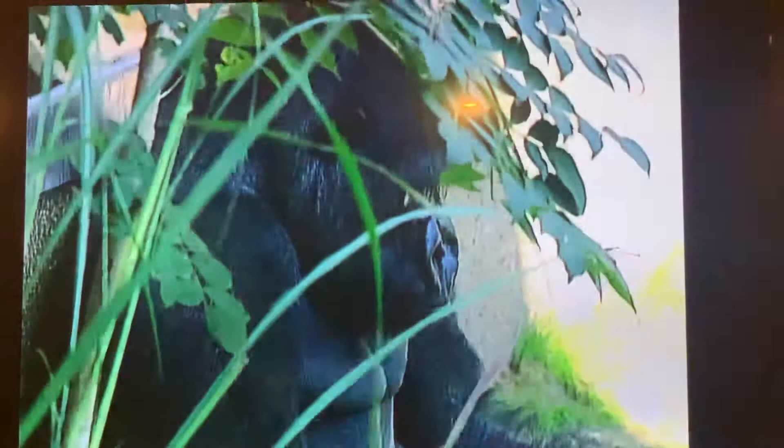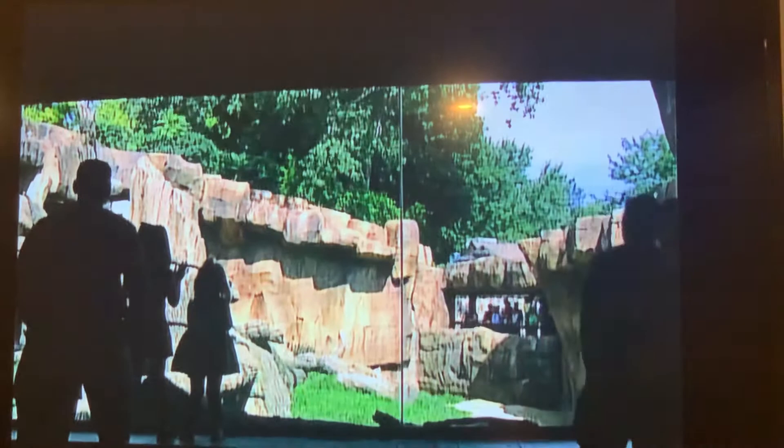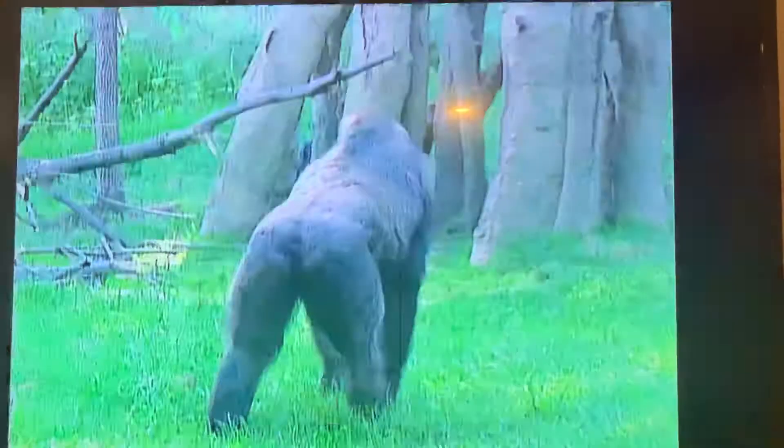We can go into virtually every area in the whole complex from here. The Hubbard Gorilla Valley — where the gorillas roam free and the visitors are captive.